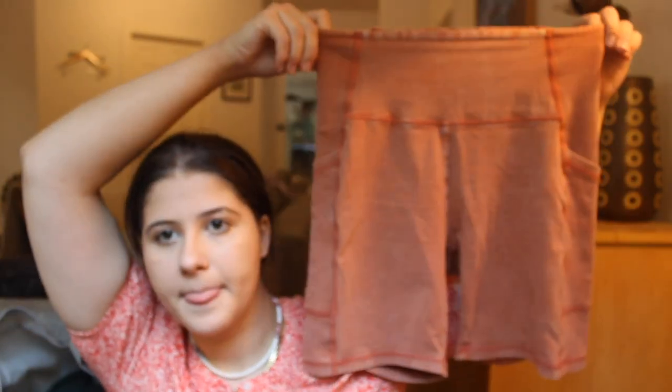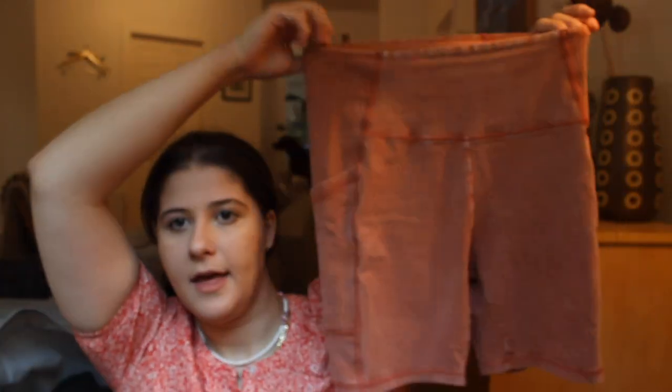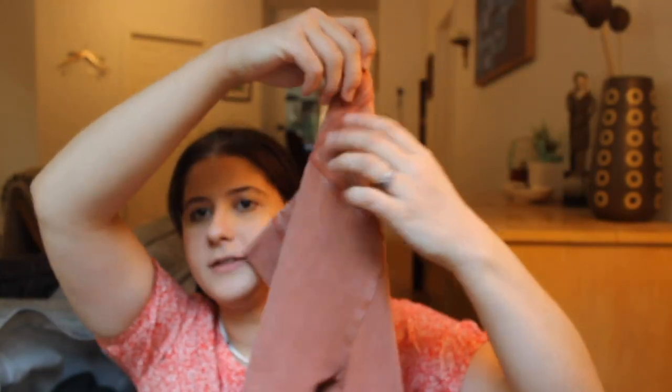Next are these little biker shorts by Aerie — Offline by Aerie, which always sell so well for me. They're a salmon pink color and they do have side pockets. I feel like biker shorts sell really well for me typically, and Aerie always does well for me as well.